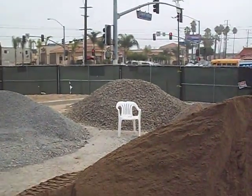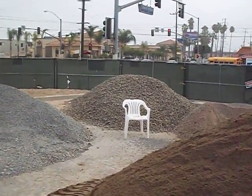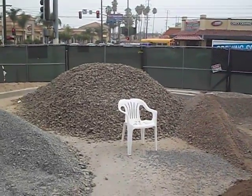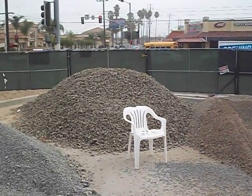This is Chase Bank, El Monte. We're starting on the permeable section. It's September 23rd, 2011. We'll start with this rock here, which is the number 2.